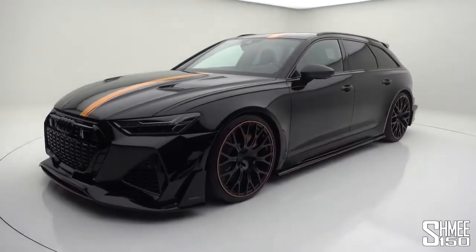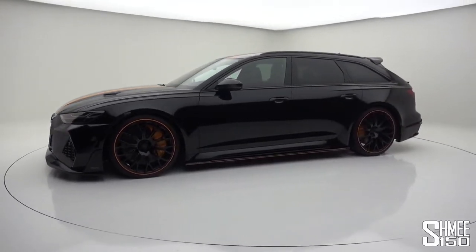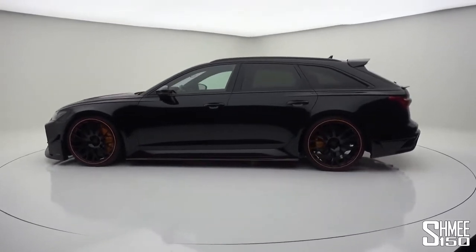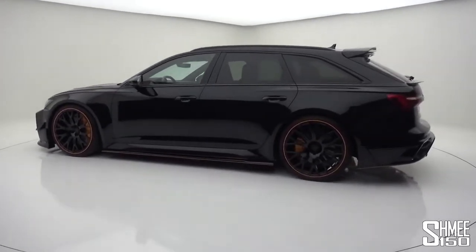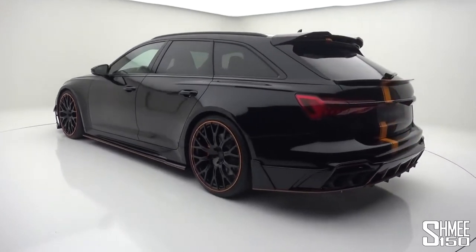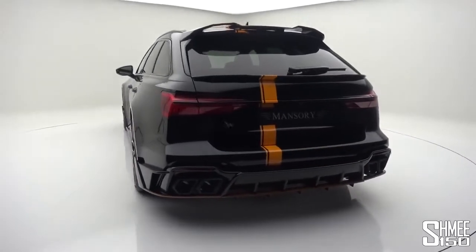This is actually something quite new for Mansouri — their first time working on an estate — but it follows customer demand, which is no surprise given how popular the new RS6 is already proving to be. It's only the second time they've ever worked on an Audi car following the R8 in the past, but this is quite a mean machine spinning around in front of us.